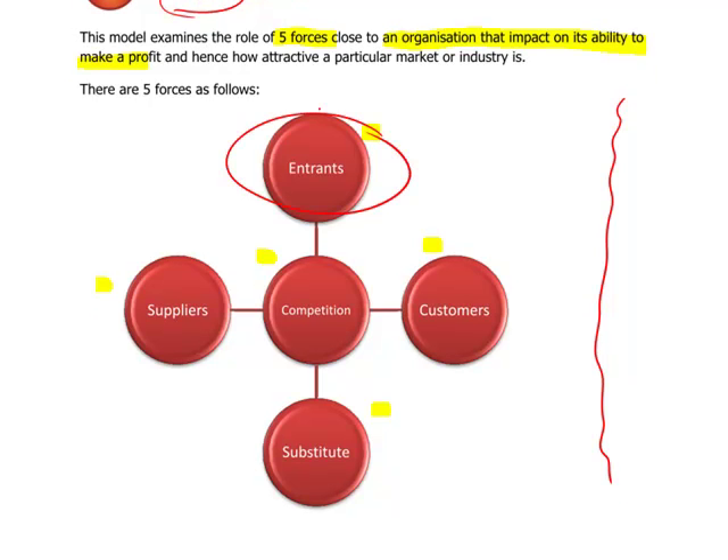The first force is new entrants — potential entrants into the market. The more new entrants that are coming in, the more competitive it's going to be, and arguably prices will be driven down within that market. An important thing that could prevent new entrants coming in is something known as a barrier to entry. For example, in the mobile phone industry, a government licence is a good barrier to entry because you cannot operate a mobile phone business within a country without one.